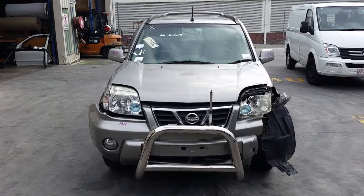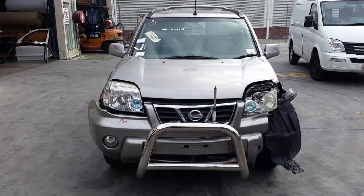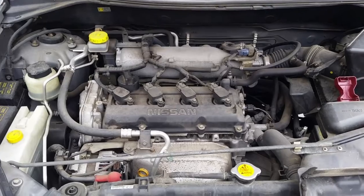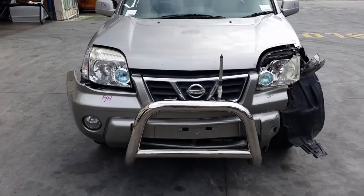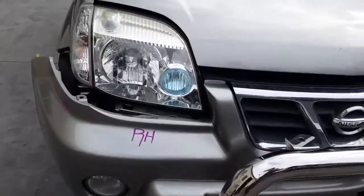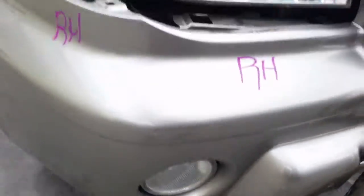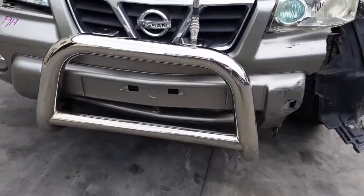This vehicle has a QR25 2.5 litre four cylinder petrol engine backed by an automatic all-wheel drive transmission. This vehicle has sustained damage in the left hand front. Available parts include the right hand headlight, right hand fog light, right hand corner light, and a chrome nudge bar supplied with all bolts and brackets.